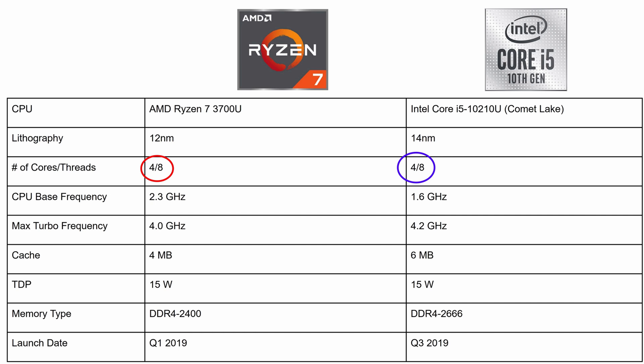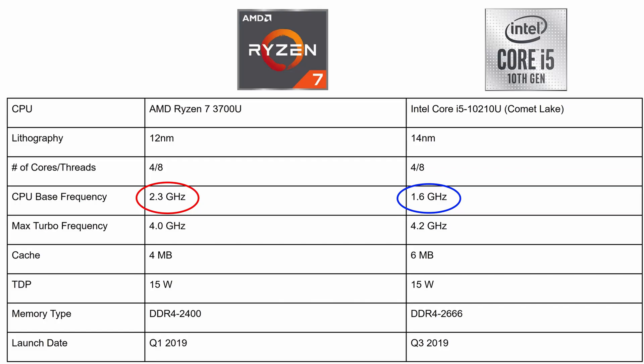Both these CPUs have four cores and eight threads, and both operate at the same 15-watt TDP. The Ryzen processor has a faster base clock frequency than the Core i5, but the Core i5 has the faster turbo clock frequency. Another difference is that the Core i5 has more cache than the AMD Ryzen model.